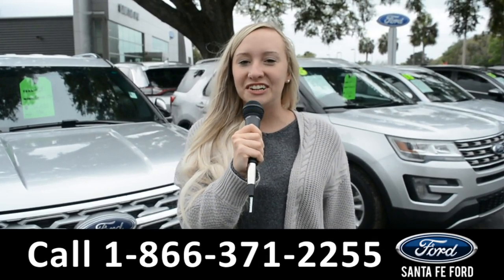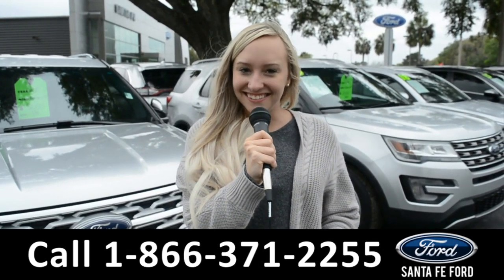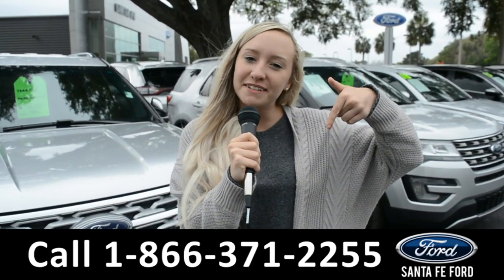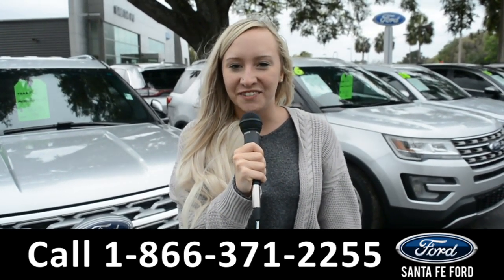For more information on this 2018 Hyundai Tucson, you can visit us online at SantaFeFord.com, or give us a call at the number below. My name's Alyssa. Thanks for watching.